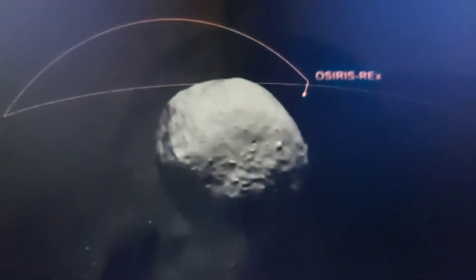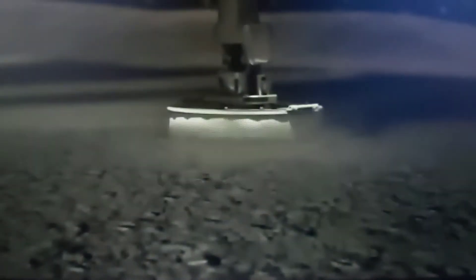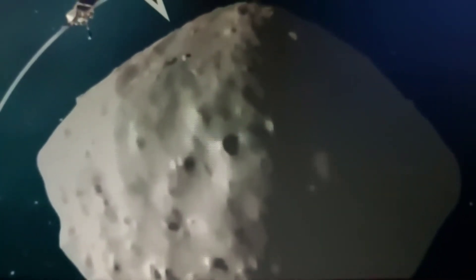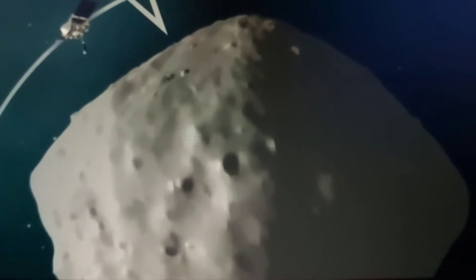In preparation for its attempt this August to collect a sample from asteroid Bennu and safely return that sample to Earth, the rehearsal, known as Checkpoint, placed the spacecraft the closest it has ever been to Bennu. This is NASA's first-ever sample return mission to an asteroid.